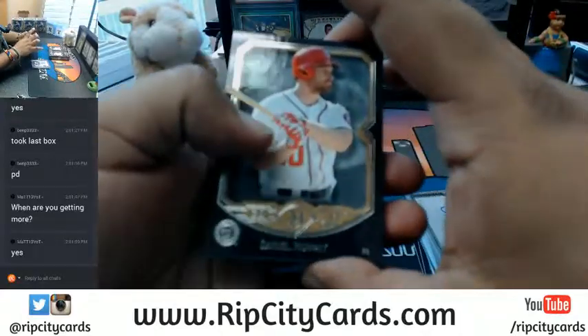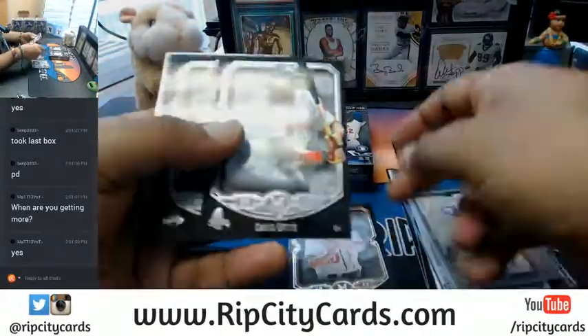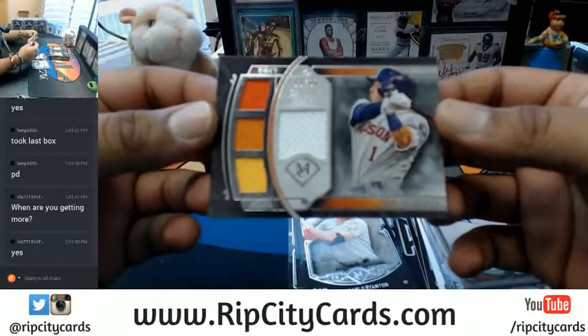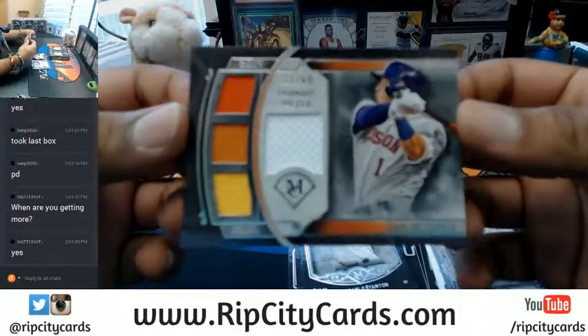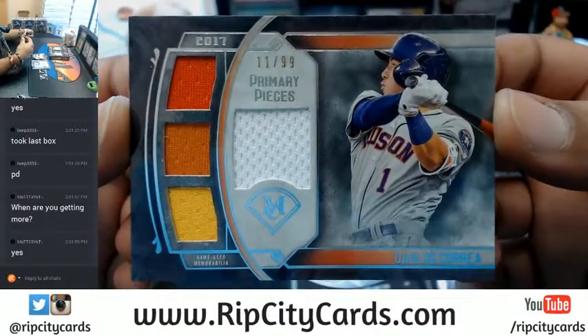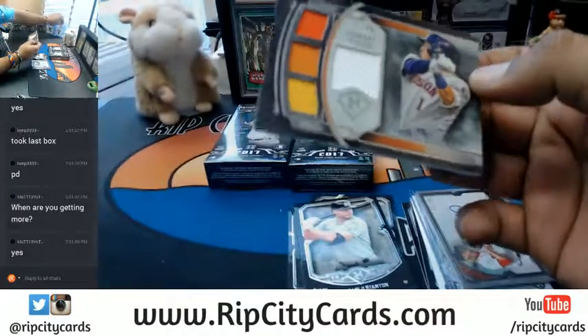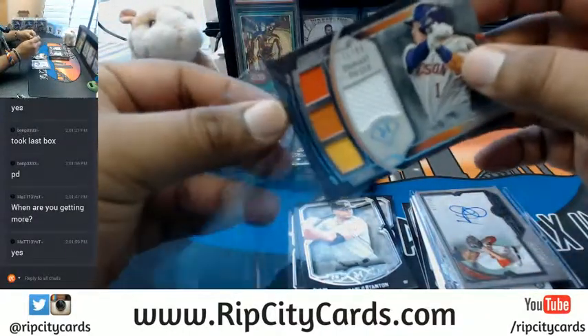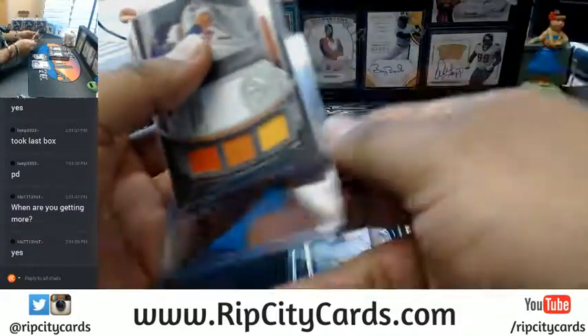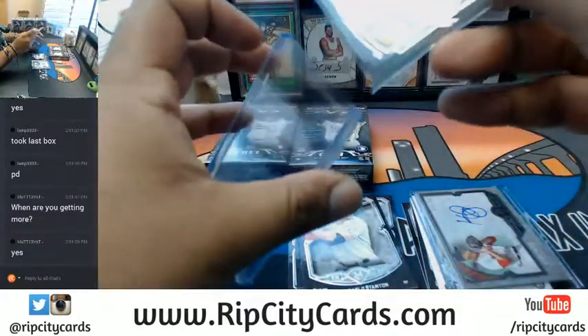Daniel Murphy, David Ortiz, Buster Posey, Giancarlo Stanton, Carlos Correa quad relic — four colors on there, can you taste that? Rainbow number 11 out of 99 for the Astros. Good deal.